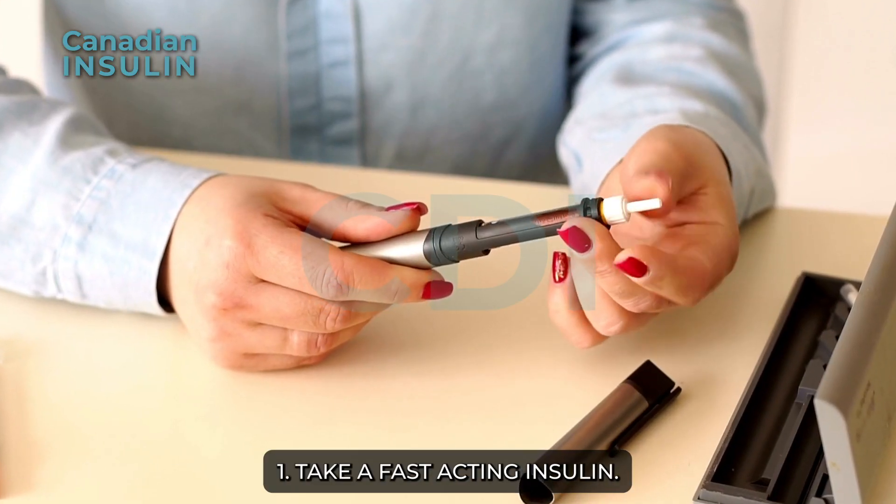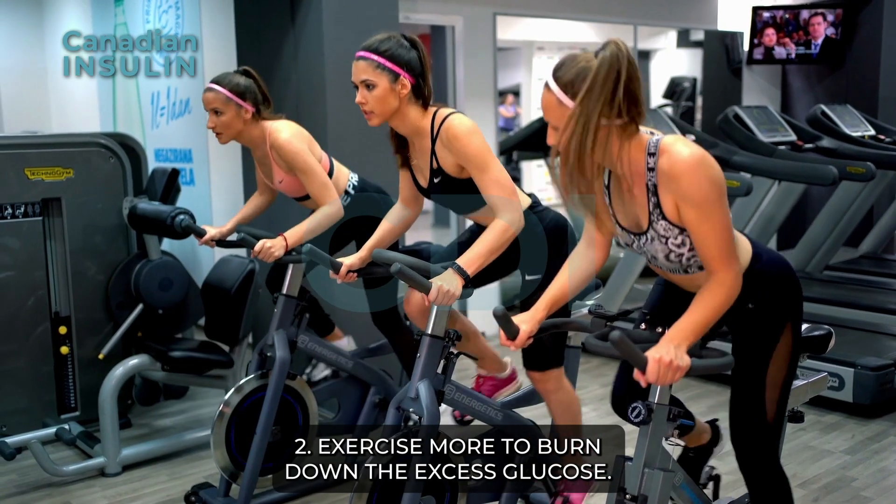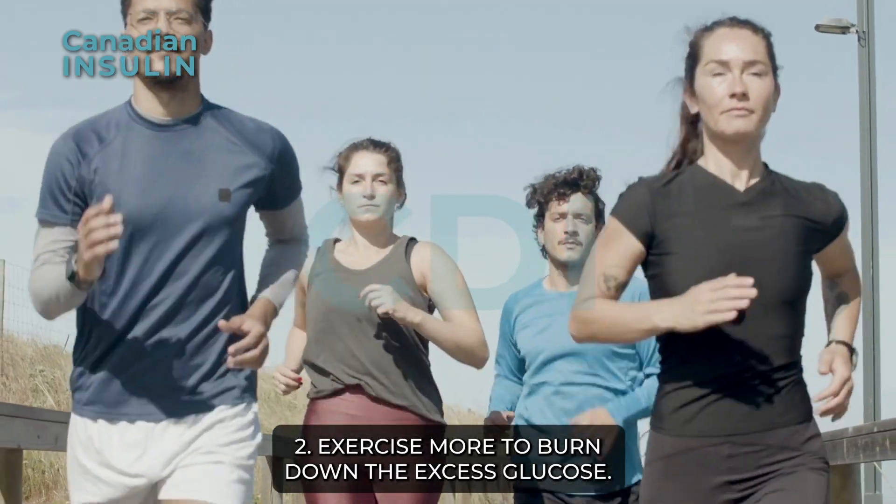1. Take a fast-acting insulin. 2. Exercise more to burn down the excess glucose.